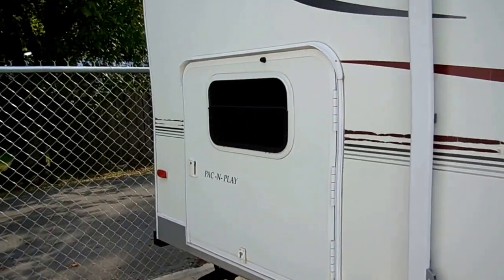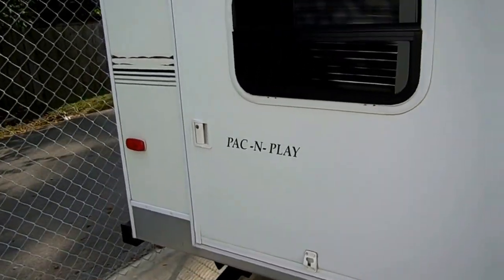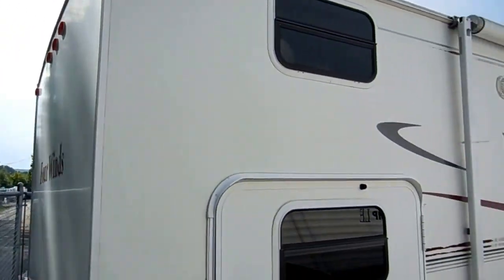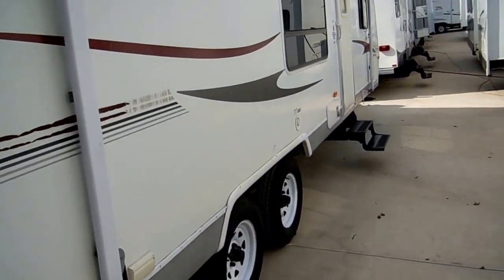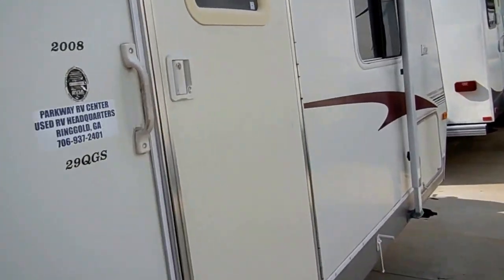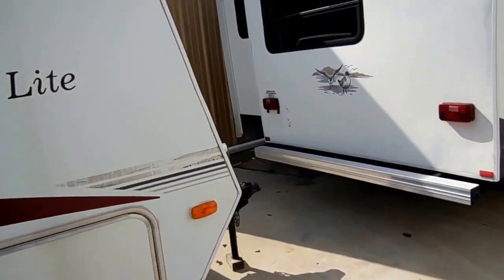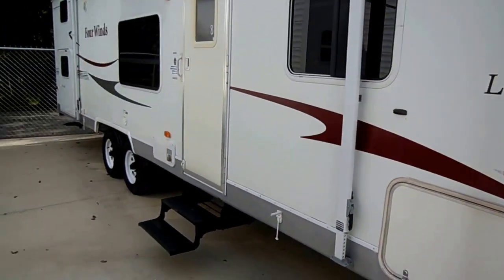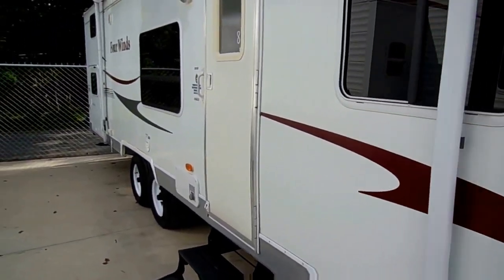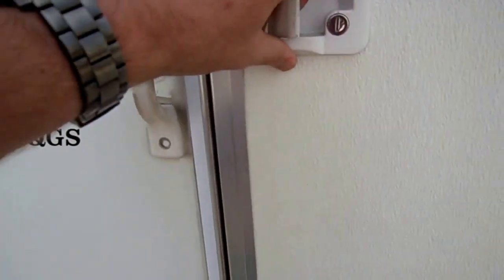It's got the second bunks in the back, so you can actually load your bicycles and gear up underneath the bunk without having to carry it through the camper. Of course, here on the back — no delamination. For the price, just a nice clean camper for the money. I believe it's not going to last very long. I've had a lot of people wanting quad bunk houses, and this is certainly one of them, and extremely lightweight. Let's take a look inside this 29QGS by Four Winds.